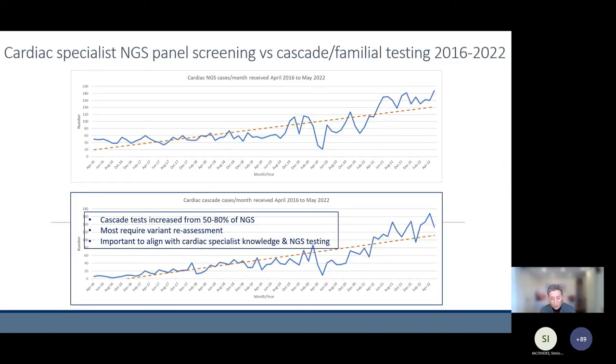To show the importance of cascade and family testing: whereas we used to receive about 50 percent of total tests for family members compared to probands, it's now almost equal — we receive as many tests for family members as for probands. Simply because the more patients we diagnose with an inherited cardiac condition, the more family members there are to test. This has become a large part of our work. When the proband was diagnosed a long time ago, the variant has to be reassessed for its pathogenicity, just to be absolutely certain it is valid to proceed and test other family members.